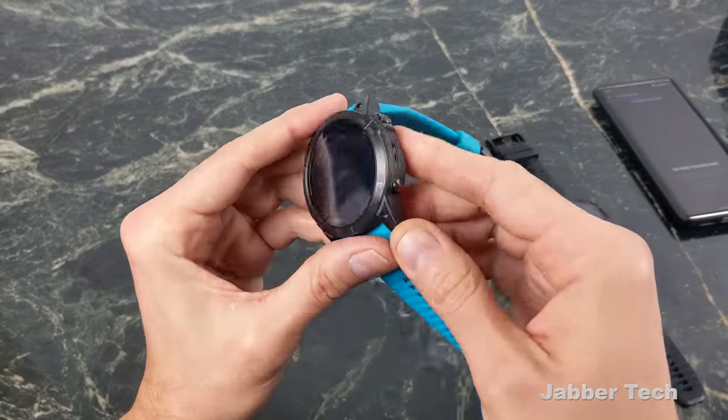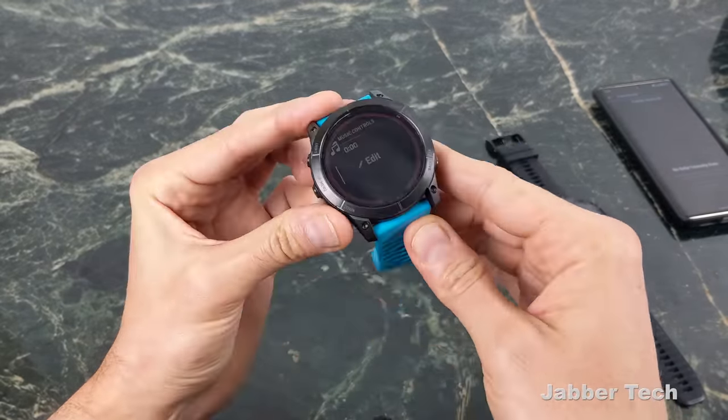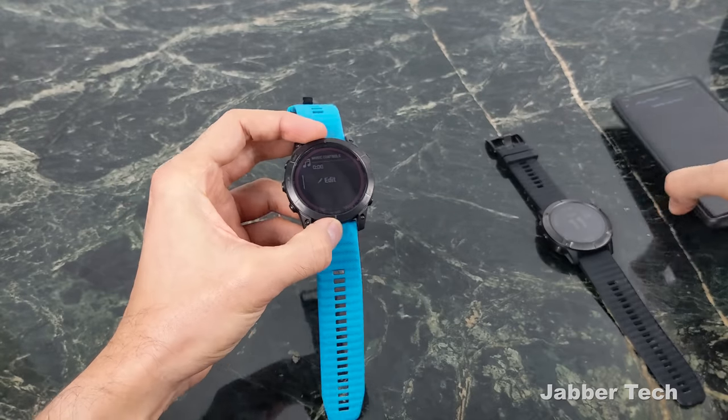If you want the 51mm Sapphire Edition, it only comes in solar.